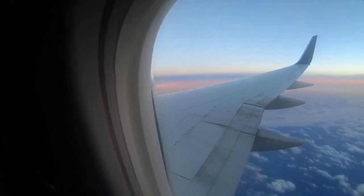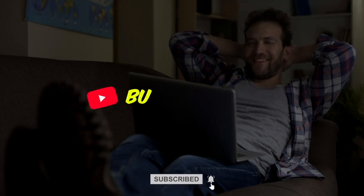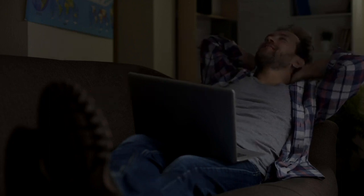Before proceeding to the video details, make sure you have subscribed to my channel, Budget Venture. More videos like this will be coming soon.